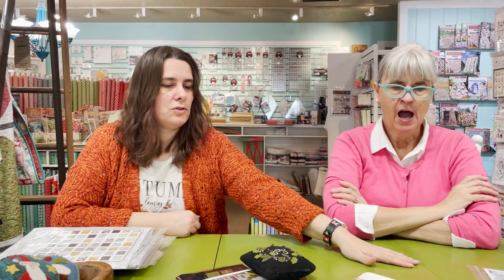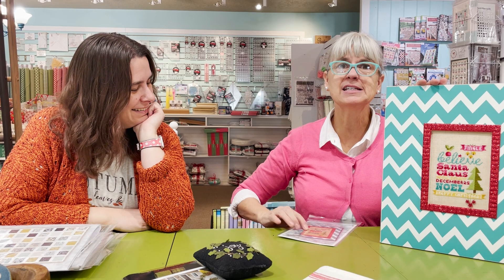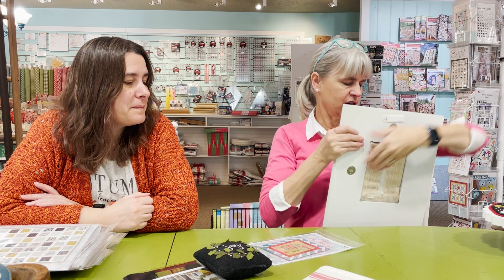Anyone that comments will get a pattern for 'Believe in Christmas' — everyone who comments! If you're in town, we'll have the paper pattern for you to pick up. If you're out of state, we'll email you a PDF. This can be done in bright colors like fuchsia pink, or you can tone it down — we'd love to see it done on black or a chalkboard style. So leave us a comment, get a free pattern, and thank you for joining us for Table Talk. We'll see you next week!